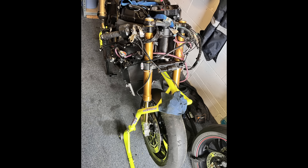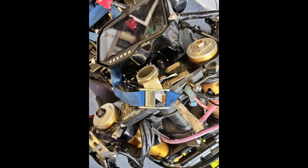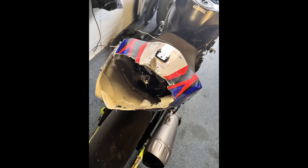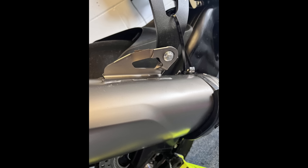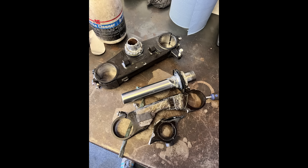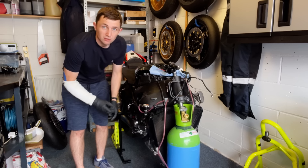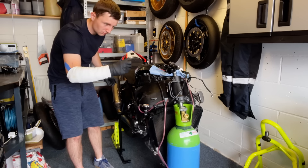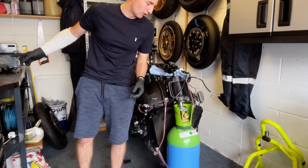Luckily there was only me involved. This is what the bike currently looks like — lots of damage: forks, yokes, clip-ons, rear sets, exhaust, sub-frames, bodywork — you name it. I thought rather than walk you around the bike, because I don't have too much space, I'll explain what the damage is and then show you on the bike.